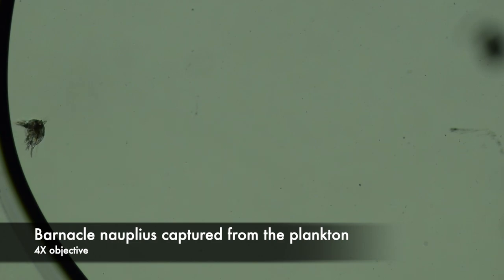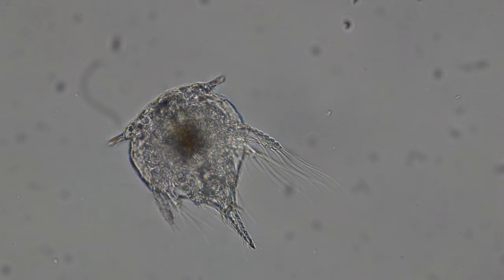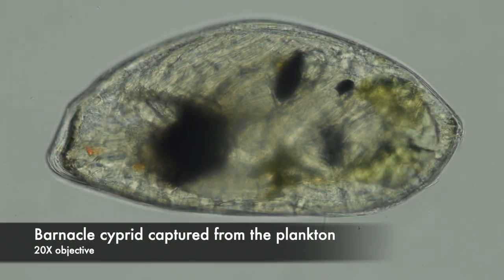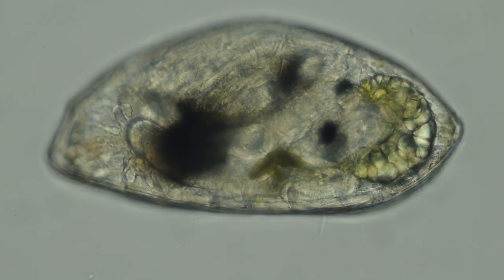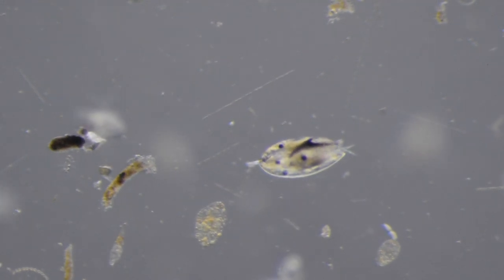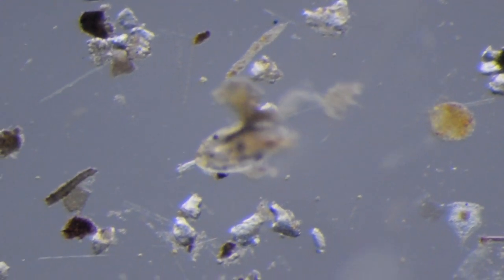Eventually those embryos will be released as nauplius larvae, like this one I collected from the plankton — I think it's an acorn barnacle nauplius. After several molts, nauplii metamorphose into non-feeding cyprid larvae. The cyprid really only does one thing: look for a good place to settle and metamorphose. Here are some cyprids I collected from the plankton doing just that. One individual is using its first antennae to taste the substratum, snuffling along to determine if this is a good place to metamorphose. They can swim using their thoracic appendages as well.